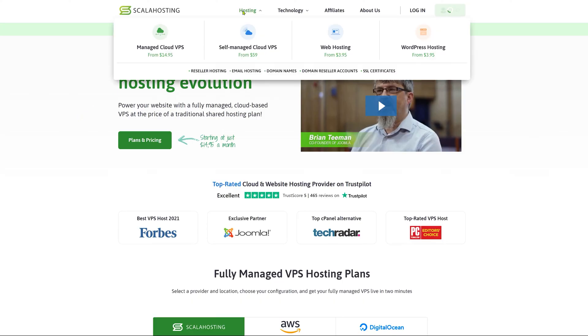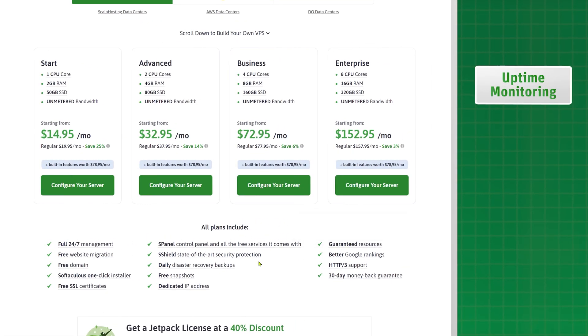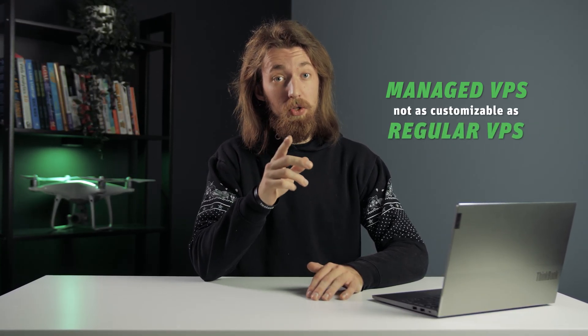For example, if you go with Scala Hosting managed VPS plans, they set it all up, handle server uptime and monitoring, take care of the backups, caching, and provide you with 24/7 support if you have any questions. Managed VPS is not as customizable as regular VPS plans, but they're made to be a great choice for 99% of users.